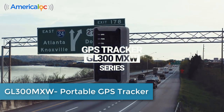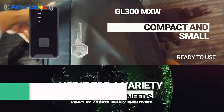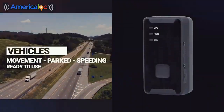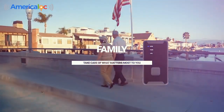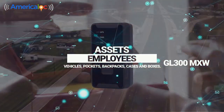GL300 GPS Tracker. Compact and small, use it for a variety of tracking needs: vehicles, family, assets, employees and many more.